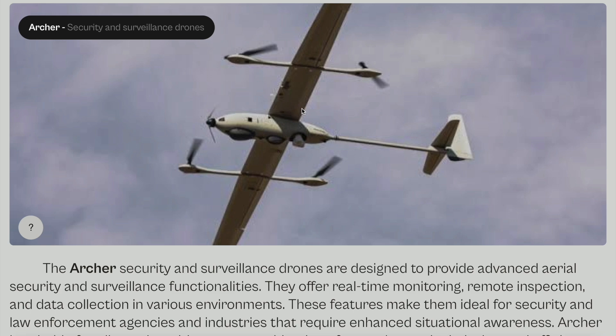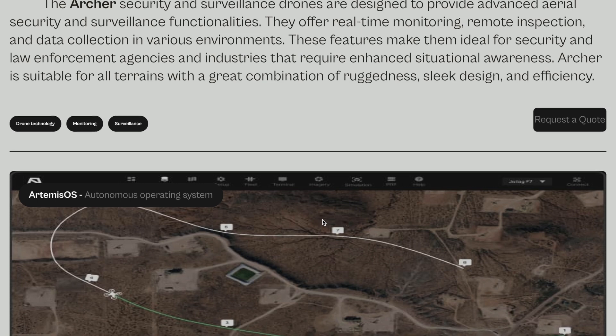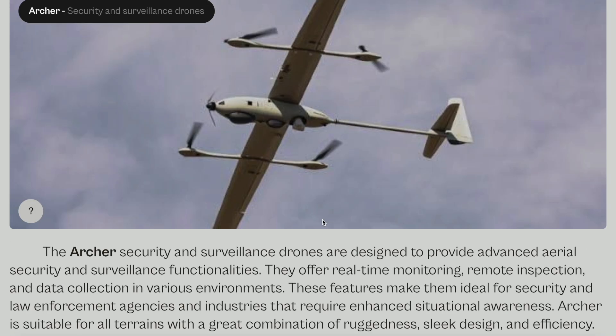Archer Security and Surveillance Drones — this is a company in Nigeria producing this technology. Here's what the company has to say on their website: the Archer Security and Surveillance Drones are designed to provide advanced aerial security and surveillance functionalities. They offer real-time monitoring, remote inspection, and data collection in various environments. These features make them ideal for security and law enforcement agencies and industries requiring enhanced situational awareness. Archer is suitable for all terrains with a great combination of ruggedness, sleek design, and efficiency.